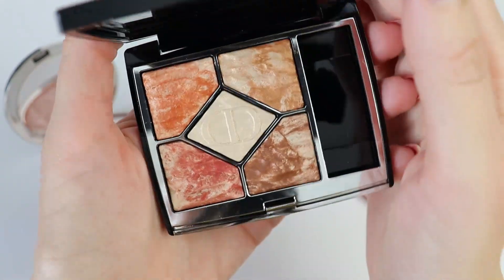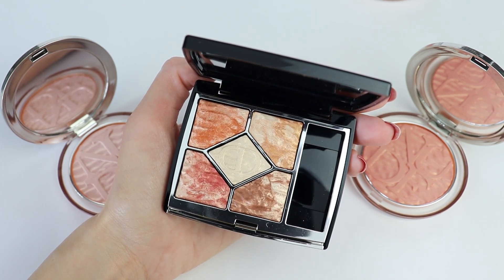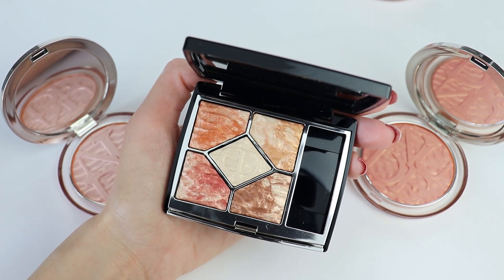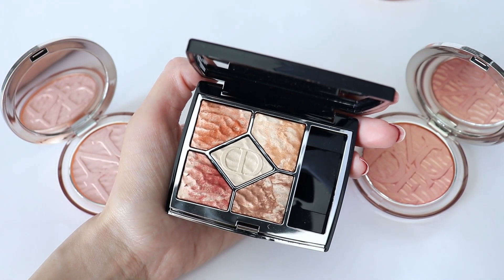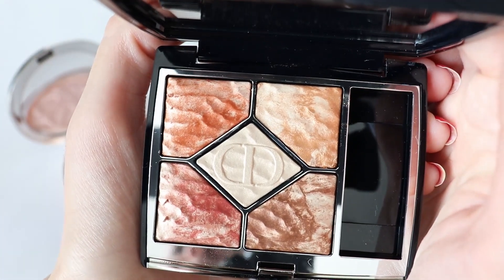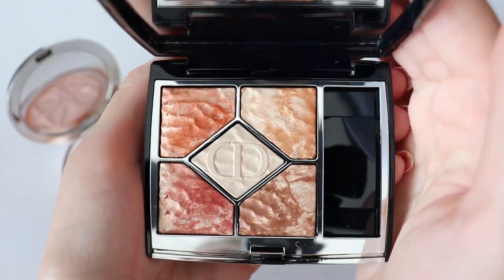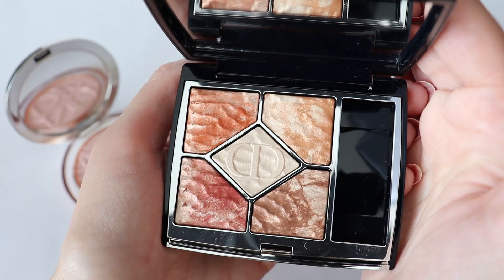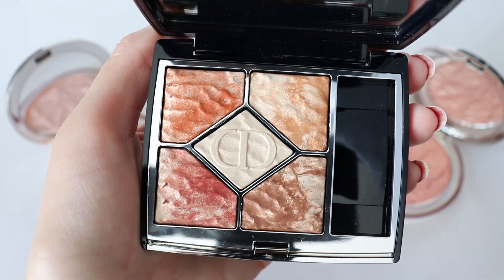I want to give you a close-up. This is the eyeshadow palette in 759 Dunes. Right now we have natural light — I have a big window on my left and on my right I have a softbox to balance the light from the window. Because it's sunny, I'm going to switch off the softbox right now so we have only natural light, and you can see how everything looks. This right now is completely natural light coming only from the window.